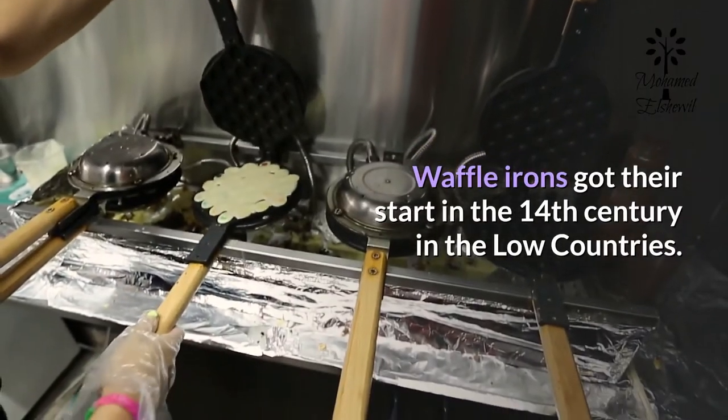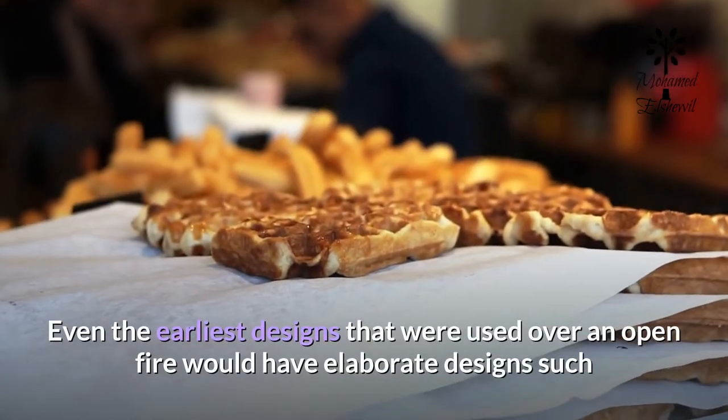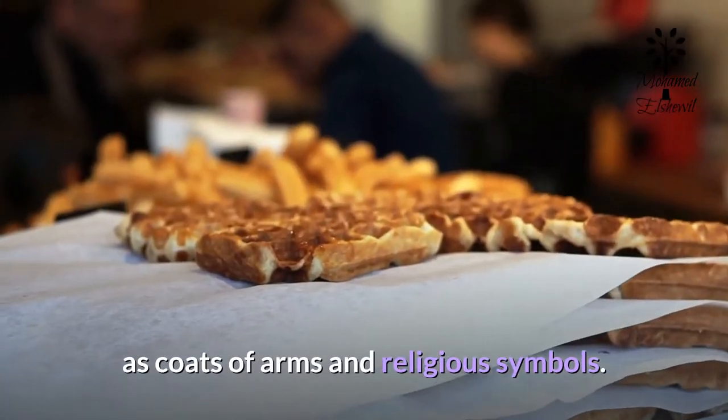Waffle irons got their start in the 14th century in the Low Countries. Even the earliest designs, used over an open fire, would have elaborate designs such as coats of arms and religious symbols.